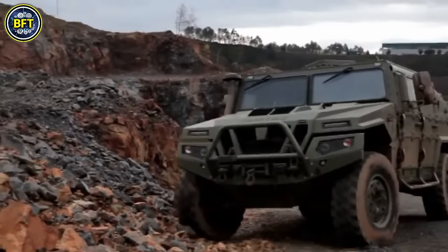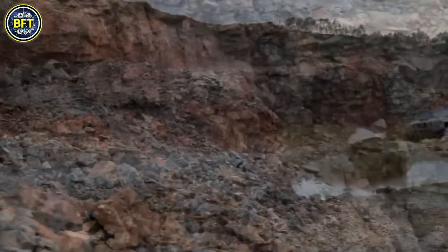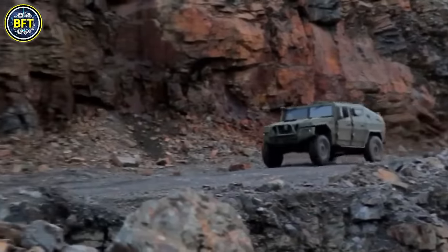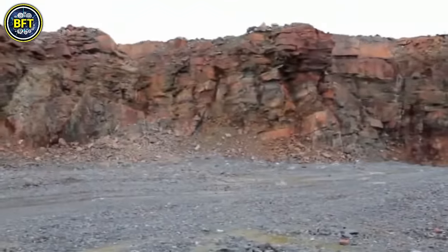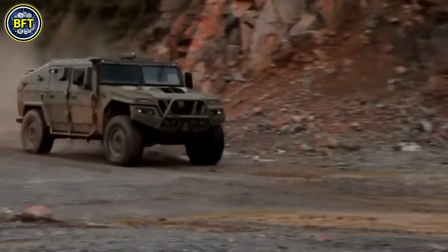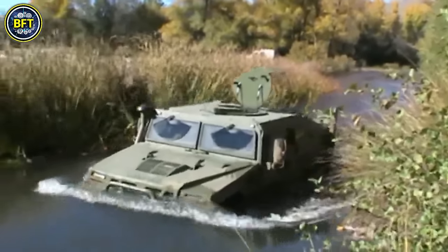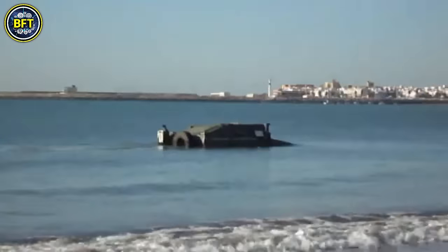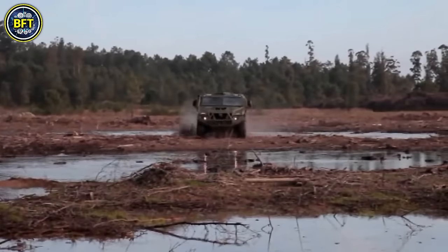Powered by a Steyr turbocharged diesel engine generating around 188 horsepower, it can carry between 3,300 and 4,400 pounds depending on the model. Its payload can be outfitted with various weapon systems, including the M134D Gatling gun, the M2 Browning .50-caliber machine gun, the Mark 19 grenade launcher, and short-range air defense systems like the Igla or Starstreak.